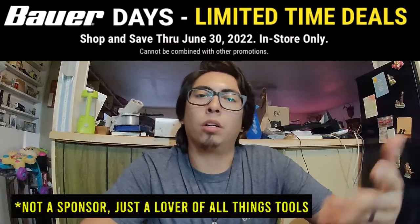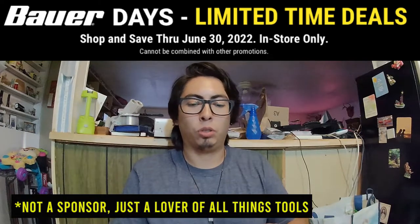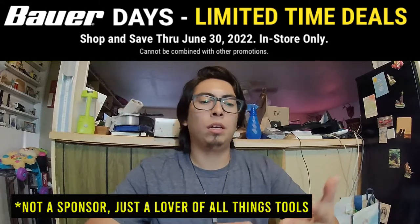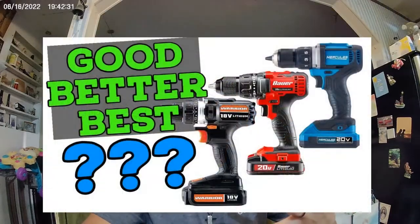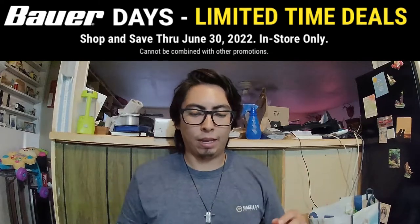Hey, what's up everybody, welcome back to the channel. My name is Matthew and this is Let's Talk Tools. Today we are talking about Bower Days over at Harbor Freight. If you don't already know, Bower Days is where Harbor Freight has discounts on their Bower brand of tools. The way it works at Harbor Freight is they've got their good, better, and best tiers of tools — good is their Warrior brand, better is Bower, and best is their Hercules brand.